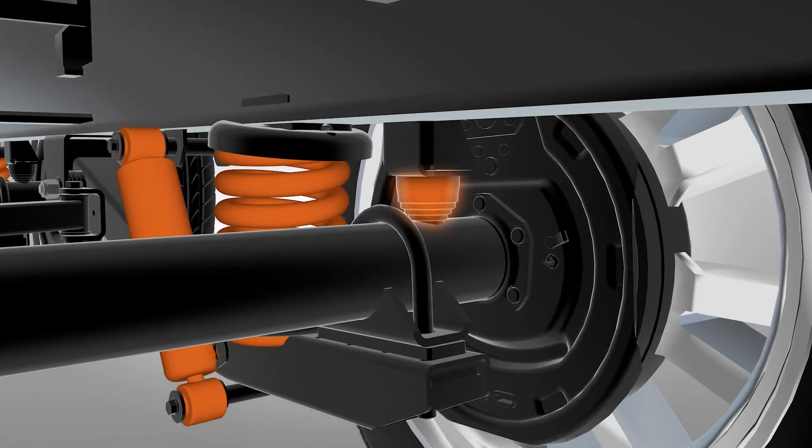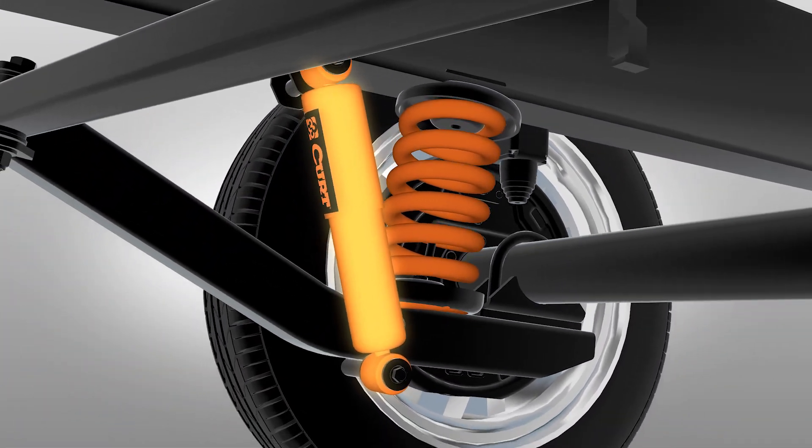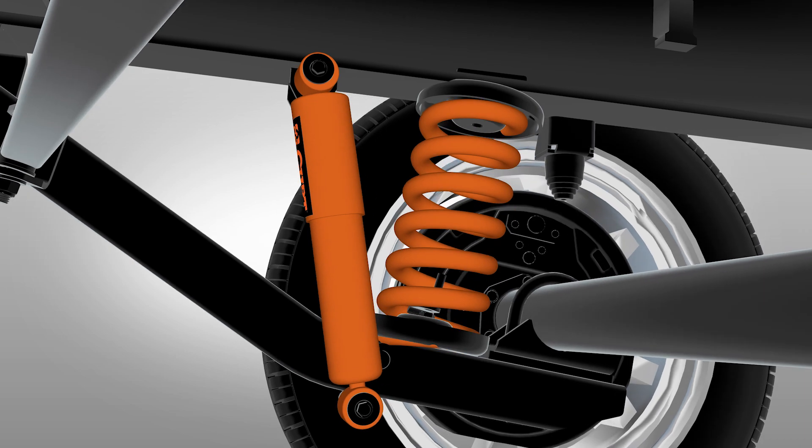The coil springs feature bump stops to prevent harsh bottoming out, while the nitrogen gas-filled shocks dampen spring oscillations, ensuring a stable and smooth ride.